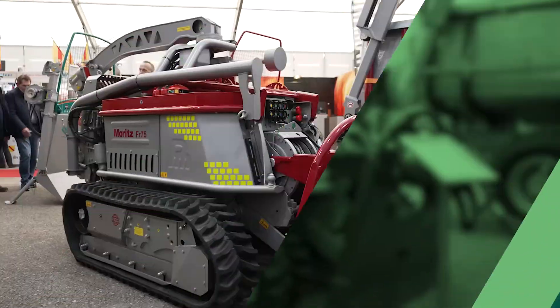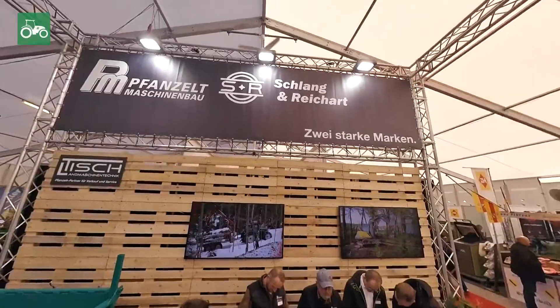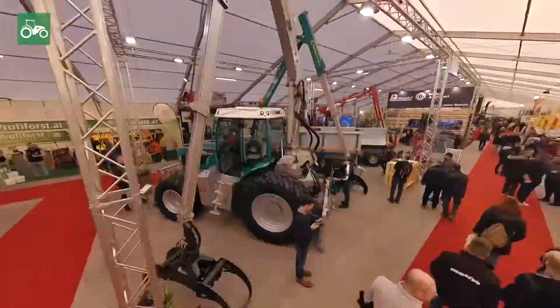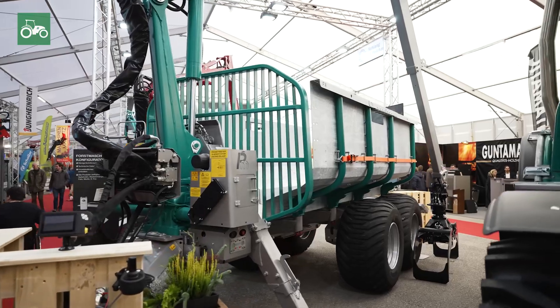TheAntwoord.com, the online marketplace for agriculture. We are here at the Austria Agrar 2024 in Austria.